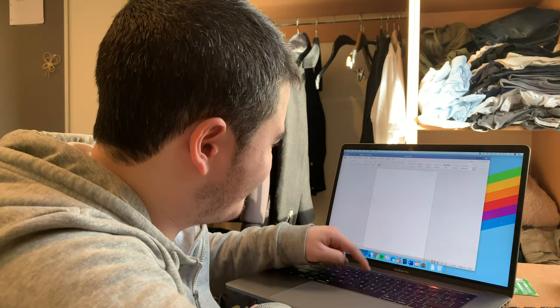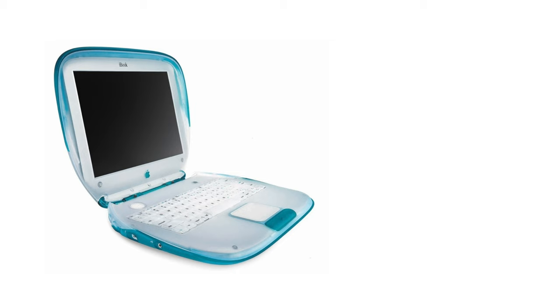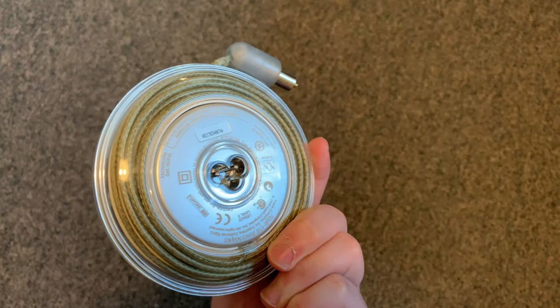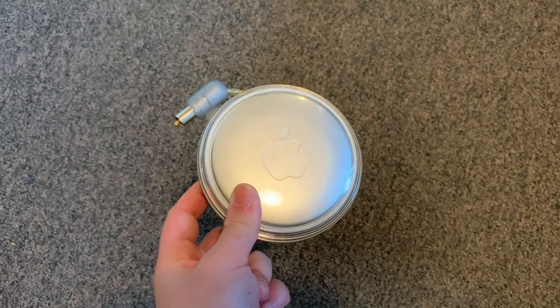As new MacBook laptops lose their reputation with each passing day — for example, the T-key on this MacBook Pro keyboard got stuck during the filming of this video — this is one of the first laptops made by Steve Jobs upon his return to Apple in 1997, and the iconic design is by Jony Ive. It's one of the first consumer laptops to have Wi-Fi and even a USB port, and it even came with this nifty yo-yo charger, which, to be honest, I would not mind having on my new MacBook Pro.